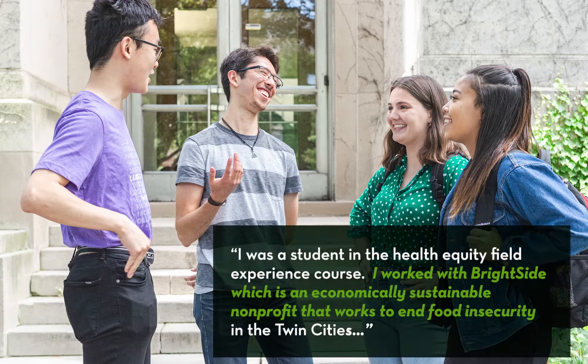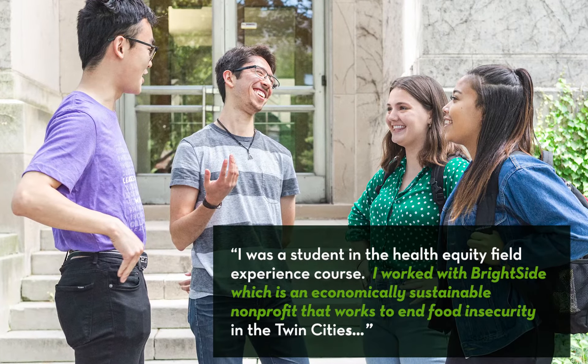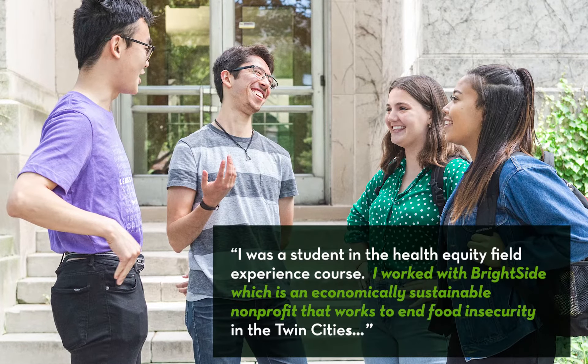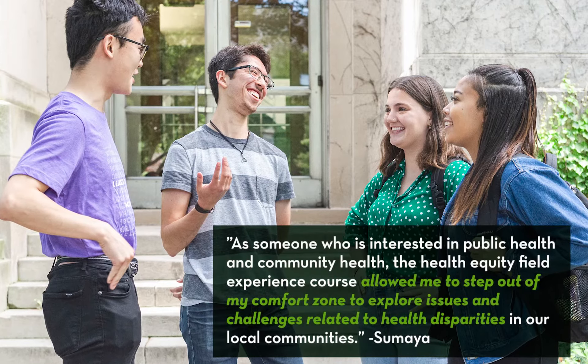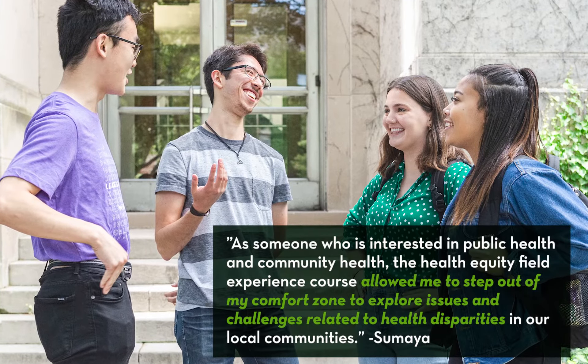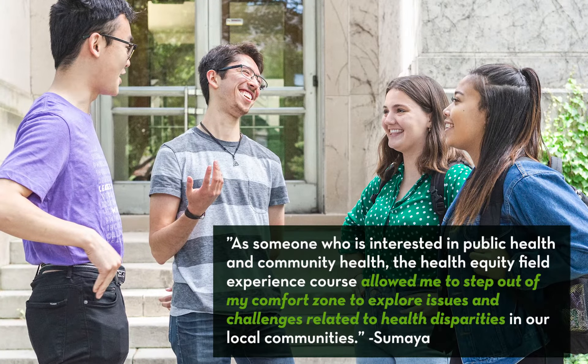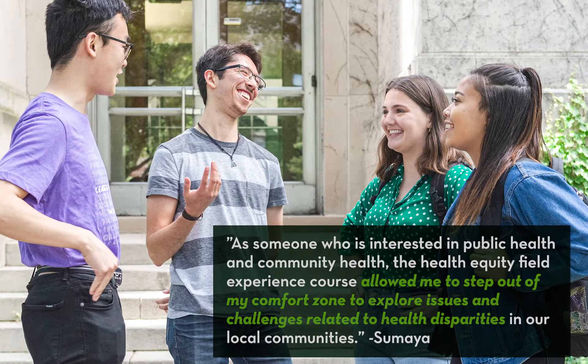I was a student in the health equity field experience course. I worked with Brightside, which is an economically sustainable nonprofit that works to end food insecurity in the Twin Cities. As someone who is very interested in public health and in community health, the health equity field experience course has allowed me to step out of my comfort zone to explore issues and challenges related to health disparities in our local communities.